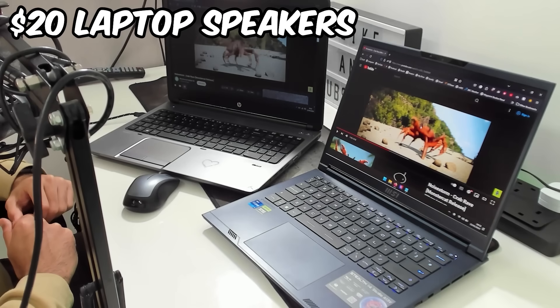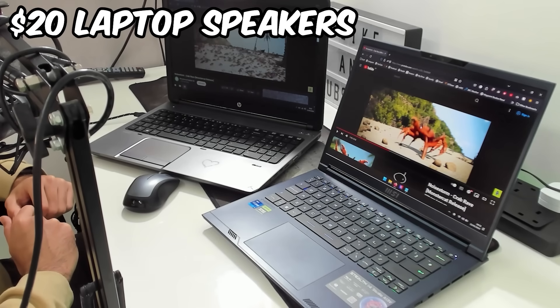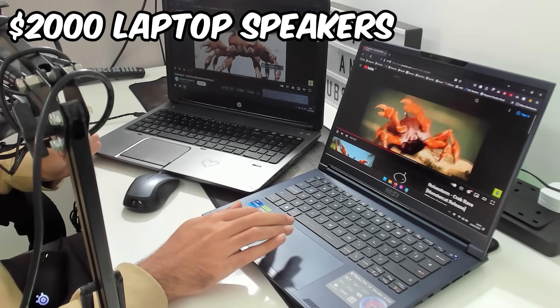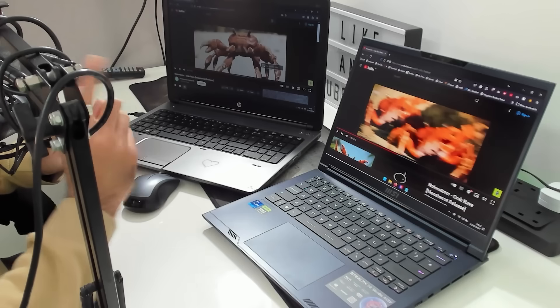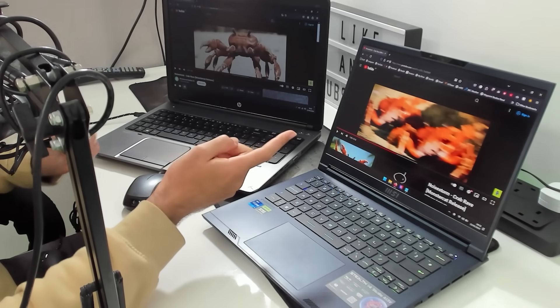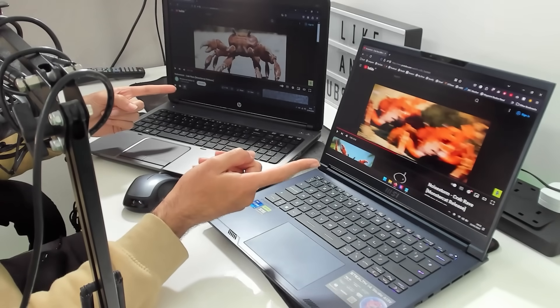It's time for a built-in speaker test — what better way than to play Crab Rave on each of the laptops at full volume, starting with the $20 laptop. The $2,000 laptop sounds a lot crisper and a lot clearer, and on the video you can also see just how different the brightness is on the screen.